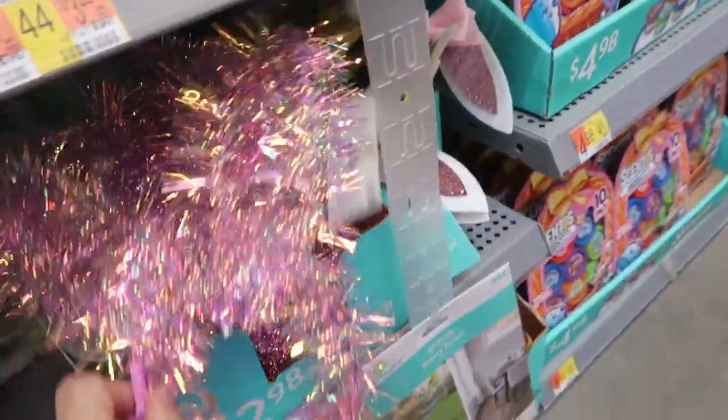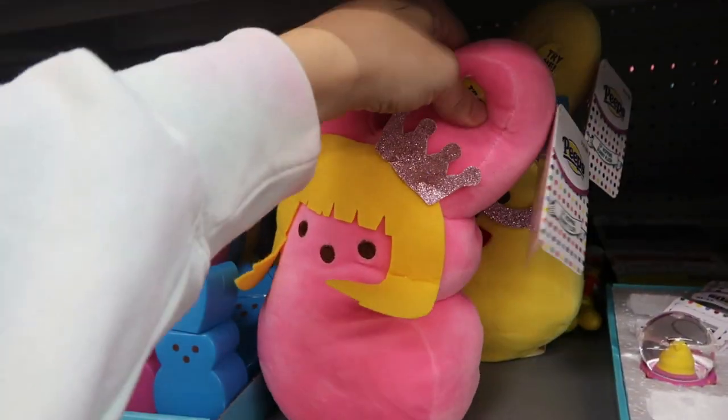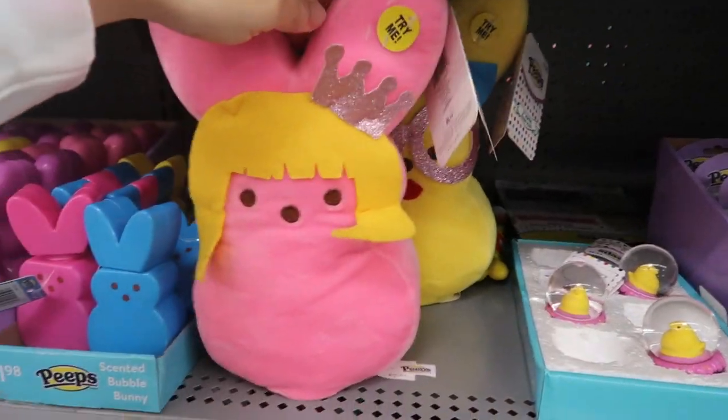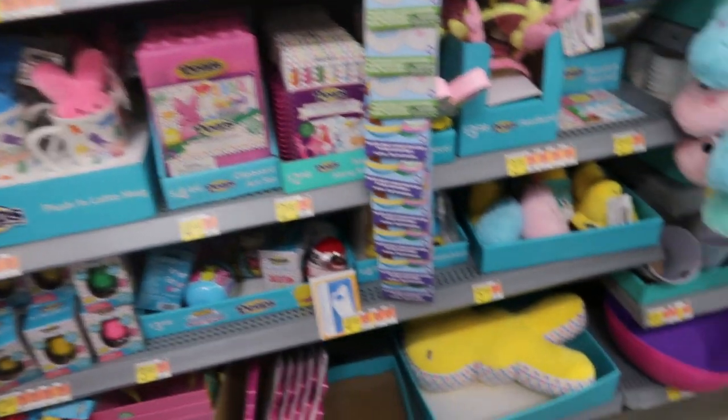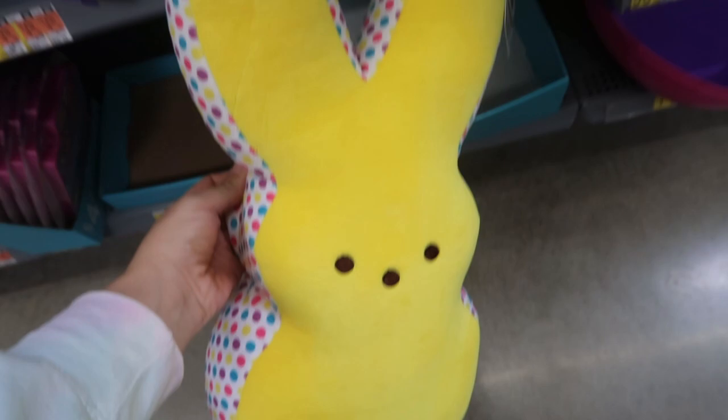So many cute things! Look at the Peeps mug — 'Hanging With My Peeps' — and then a bigger Peep. Okay, I'm going to end the video. Thank you so much for watching — give it a thumbs up if you liked it and don't forget to subscribe. Bye!